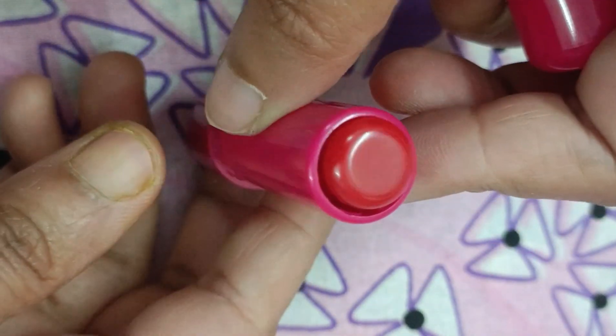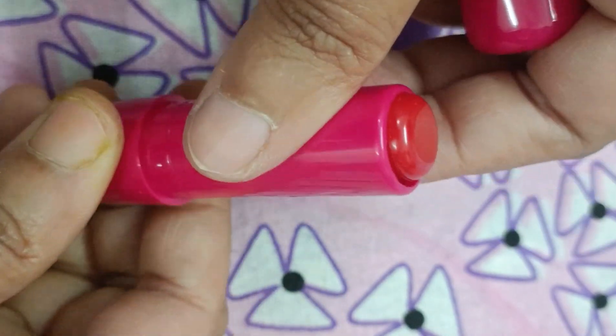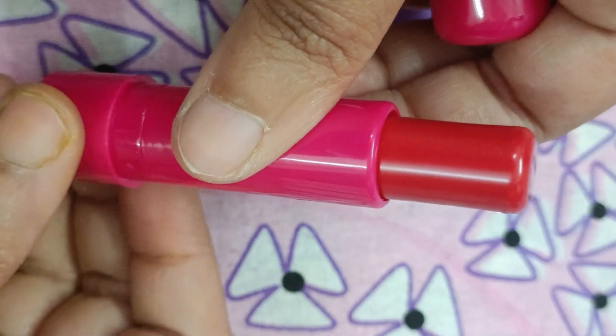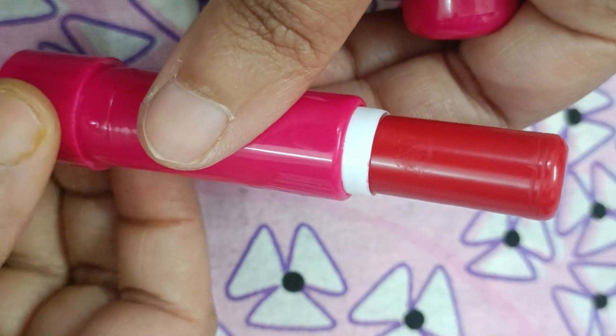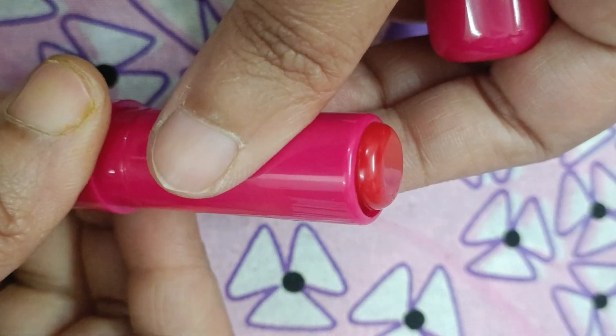This tinted sugar pop lip balm comes in an attractive packaging with the code name 02 cherry. The net weight of this lip balm is 4.5 grams and it costs 100 rupees only.